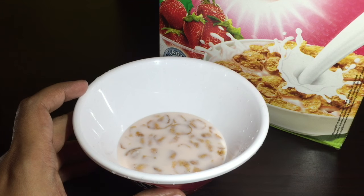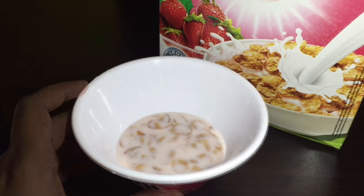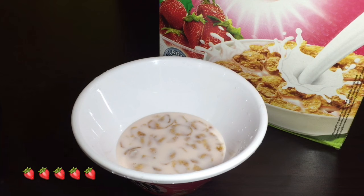After eating the cornflakes, you can drink the strawberry milk. Quite nice.